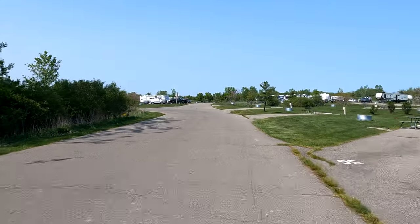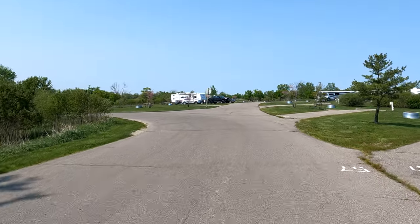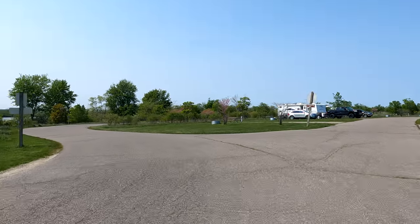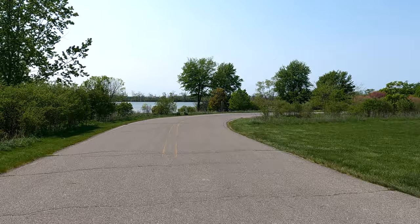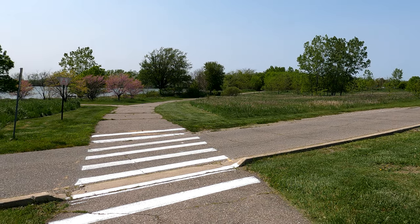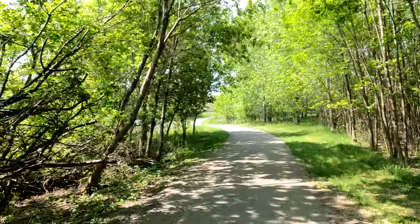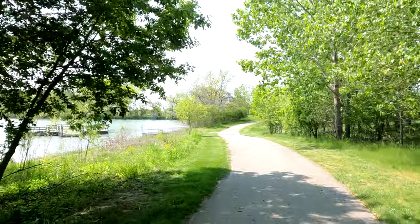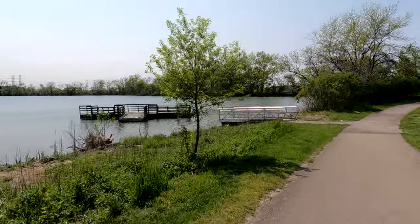They have some of the oldest buildings in Michigan there — buildings from the 1800s — and I'm sure it's worth a visit. This is the campground exit. Hopefully the road isn't too busy. I found some kind of trail and I'm going to take this on my bike and see where it leads. Oh look, there's a little platform, probably for swimming. Look at this!